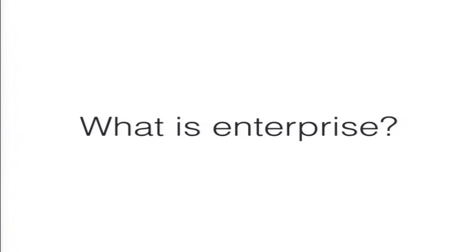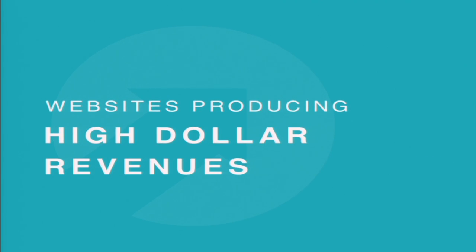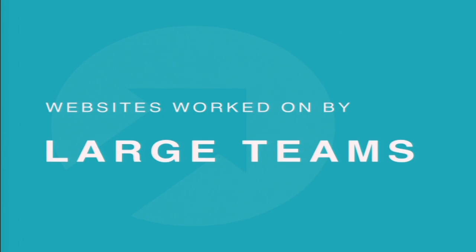Before approaching how we build websites for enterprise, I think we should probably define what is enterprise. This term means a lot of different things to a lot of different people. I'm going to run through some traits, many of which are probably true for most enterprise organizations. To start, the obvious one is traffic — websites receiving millions of page views per day. Websites producing high dollar revenues. Websites worked on by large teams, with a large number of stakeholders involved in a web property.